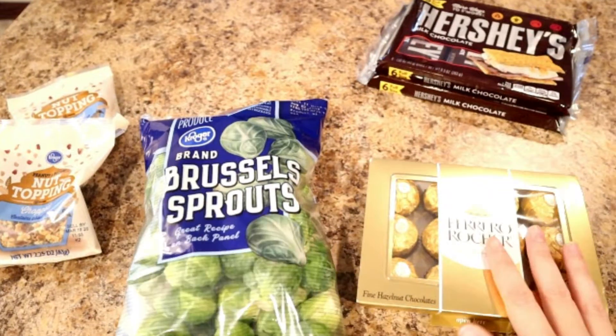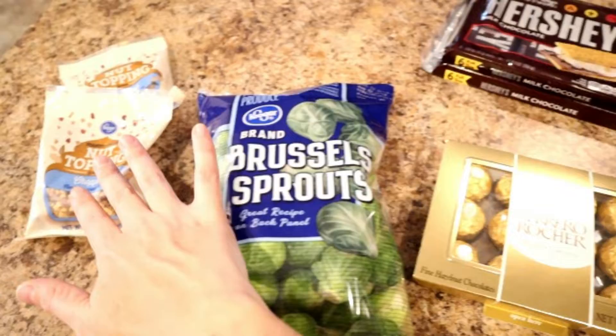So these are the ingredients we're going to need for this prank. We've got our Brussels sprouts, we've got the chocolate truffles here, and we're basically going to take all of the chocolate out of their wrappers and replace them with the chocolate covered Brussels sprouts. We've got some nuts to roll them in to give it kind of that texture that these truffles have.